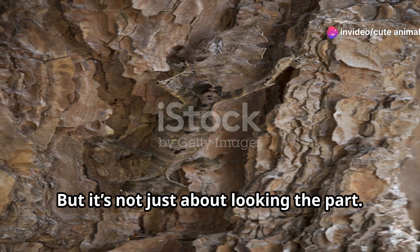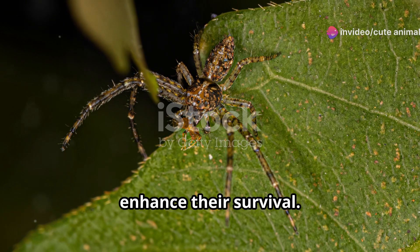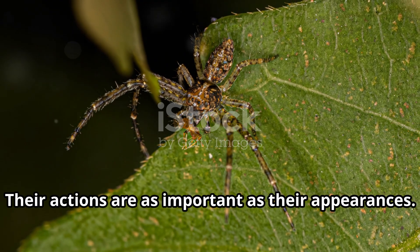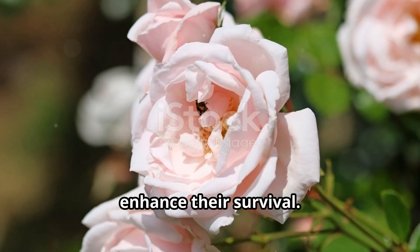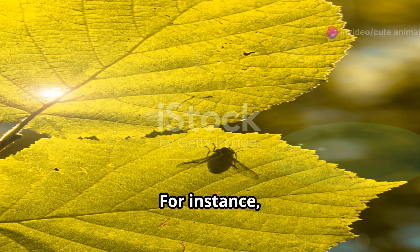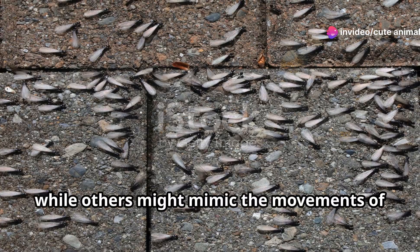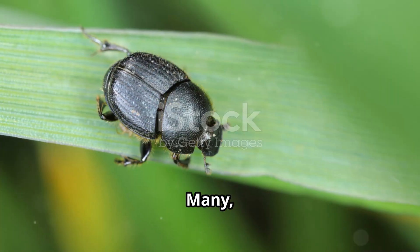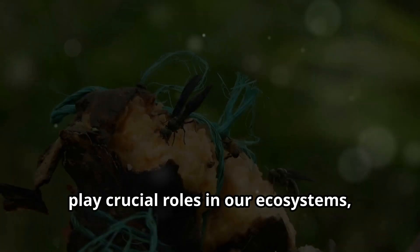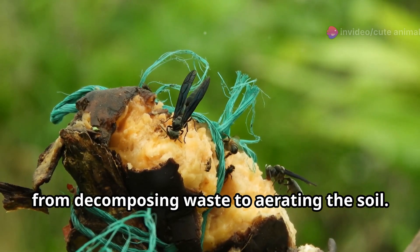But it's not just about looking the part. These insects also behave in ways that enhance their survival — their actions are as important as their appearances. For instance, some insects will remain perfectly still for hours, while others might mimic the movements of leaves swaying in the wind. Many, like the dung beetle, play crucial roles in our ecosystems, from decomposing waste to aerating the soil.